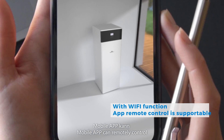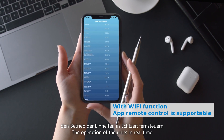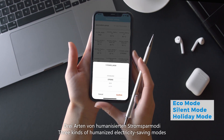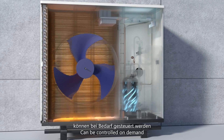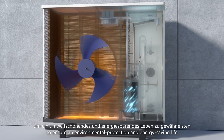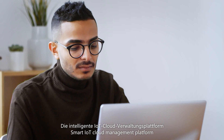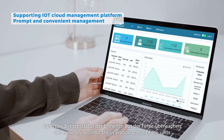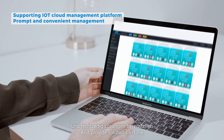Mobile app can remotely control the operation of the units in real-time. Three kinds of humanized electricity-saving modes can be controlled on-demand to ensure an environmentally friendly and energy-saving life. Smart IoT cloud management platform can remotely monitor the operation status of the units and provide solutions in time.